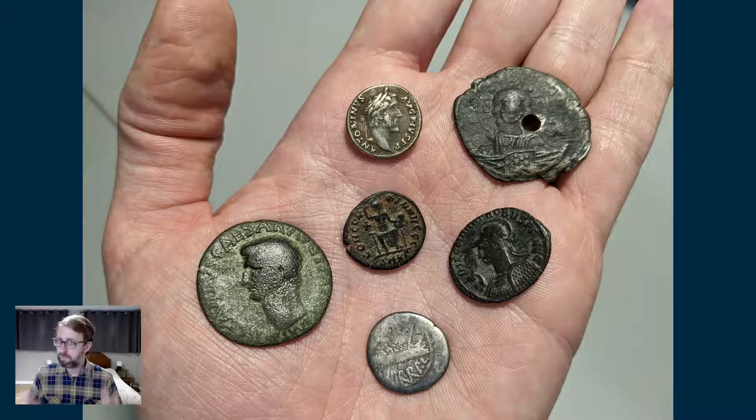In this video, I want to give you a sense of what the collection contains, show you some examples, and also talk about how these coins — some of them 2,000 years old — can be used as historical sources to learn more about the Roman state and the values of that civilization.